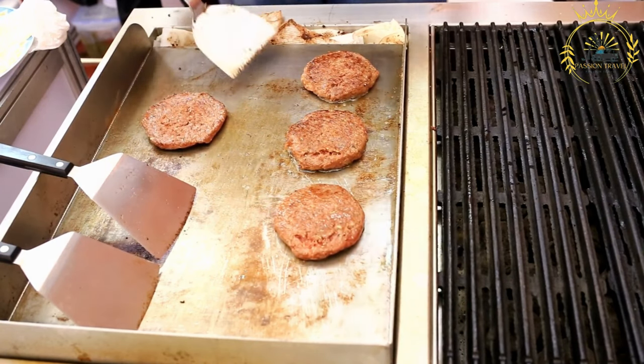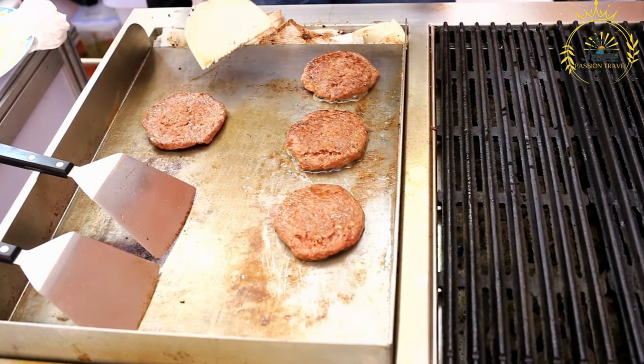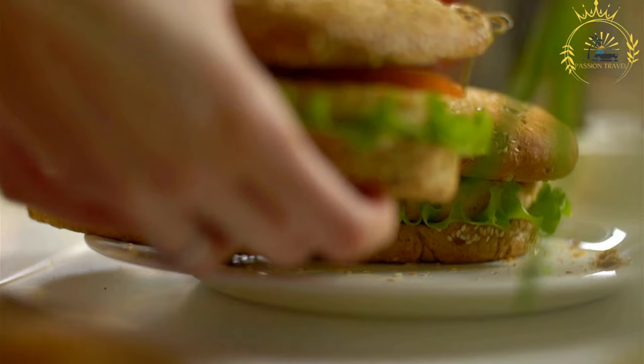Basic ingredients: burgers in BIOT usually consist of a beef patty, a bun, and basic condiments like ketchup, mustard, mayonnaise, and sometimes lettuce and tomatoes.